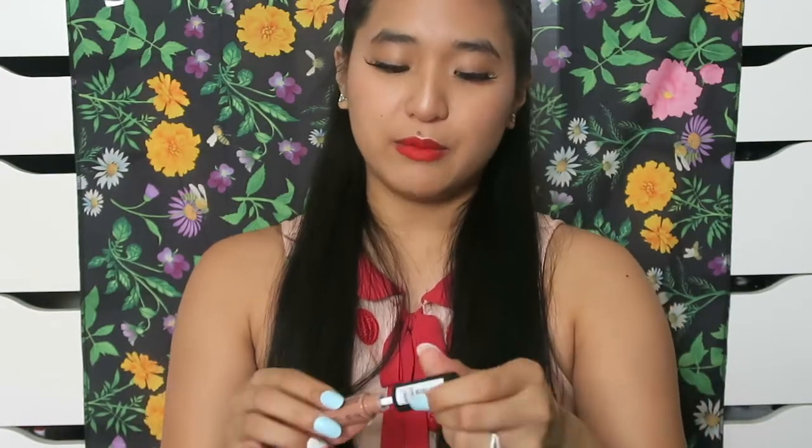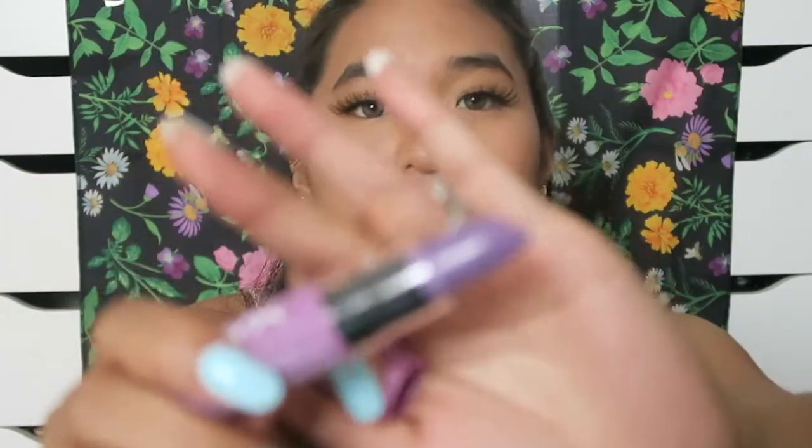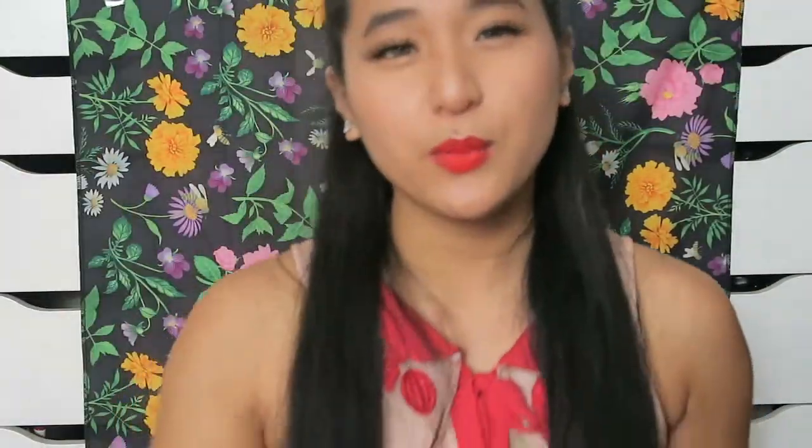Next I picked up another NYX Soft Matte Lip Cream in London — this is a repurchase. It's a nude color and one of my all-time favorites from the soft matte lip cream line; I just ran out. I also picked up a NYX Butter Lipstick in the color Daydreaming, which is a pretty lavender. It's so soft and creamy. It's a pretty purple, and I think I can wear that since I like wearing purples. I haven't found a lavender that's not ashy before, so I really like this.